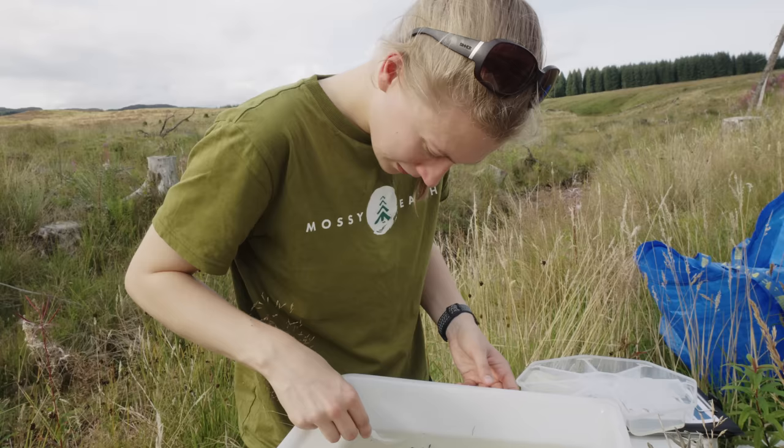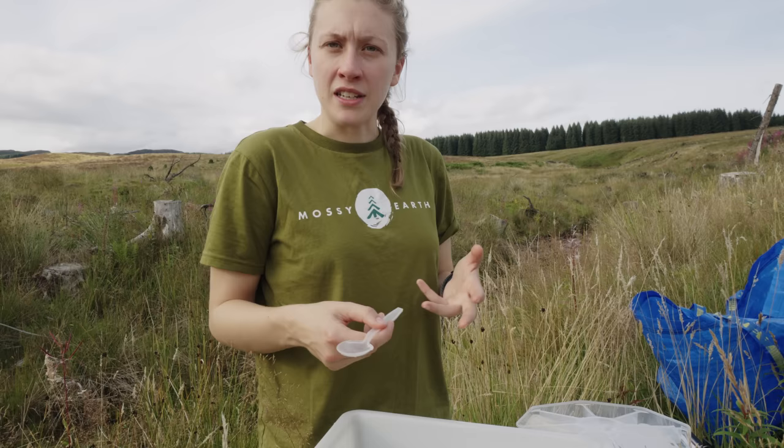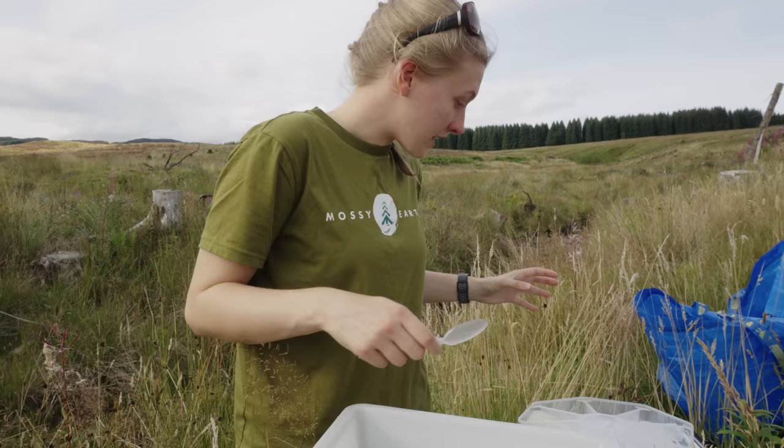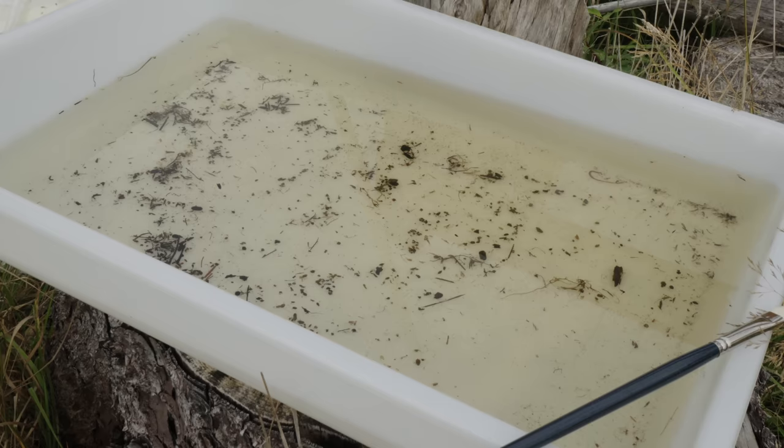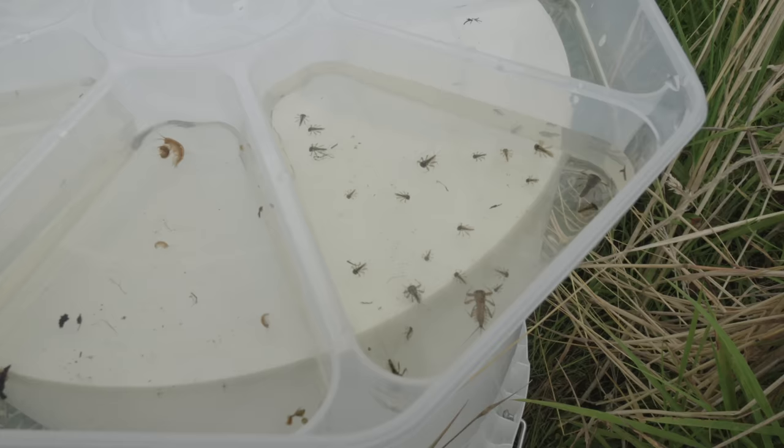Why are these invertebrates important? They're really sensitive to changes in water quality — they pick up on things like nutrient enrichment, sedimentation levels, flow levels, and oxygenation. Each different family group we're splitting them into has different levels of sensitivity. Your caddisflies are the most sensitive and so far we've found one. We've got quite a lot of some of the less sensitive species, which is a good sign — it means we're not in completely dire straits, but there's a lot of room to support a whole range of more species. In addition to being indicator species, they also form a huge part of the food chain in riparian ecosystems, and we're hoping our dams will create conditions for more of these macro invertebrates to thrive.